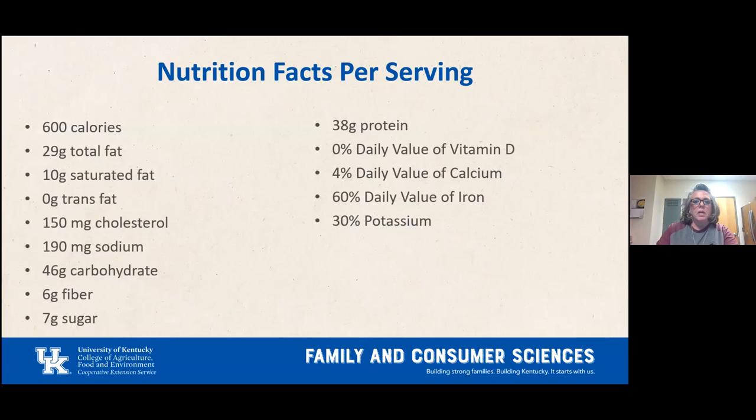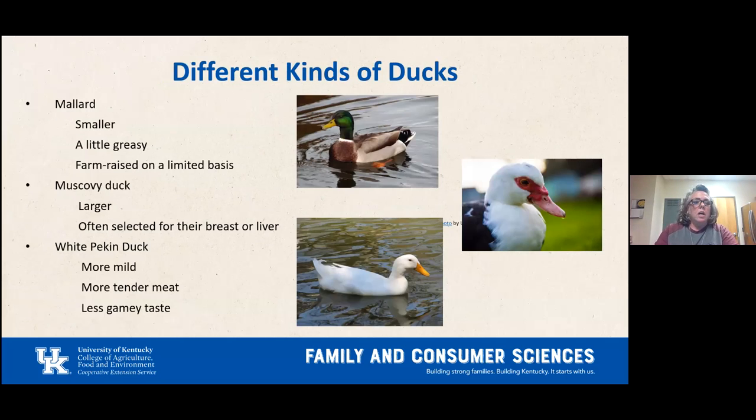Now we're going to talk about different kinds of duck for eating. You have the mallard with the green head — it's a smaller, greasier duck, farm-raised on a limited basis. Then the Muscovy duck with the red beak — it's larger and often used for the breast or liver. At the bottom is the white Peking duck with an orange beak — it's more mild, has more tender meat, and tastes less gamey.